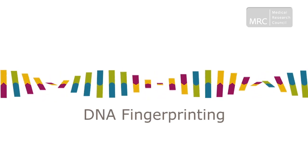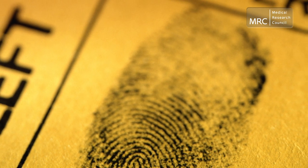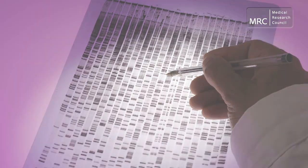One of the most famous developments that the Southern blot paved the way for occurred in the field of forensics. In 1984, MRC-funded geneticist Sir Alec Jeffries of the University of Leicester was investigating distinct repeats found within DNA known as mini-satellites. Sir Alec determined that a person's mini-satellites were so unique that the chances of two people having the same pattern were extremely unlikely.